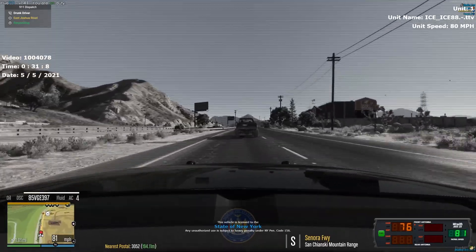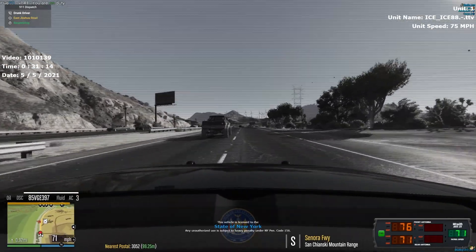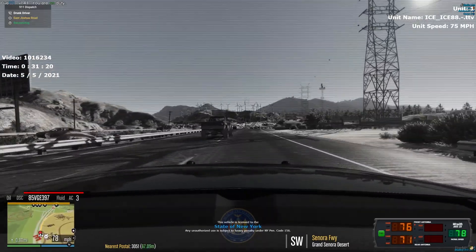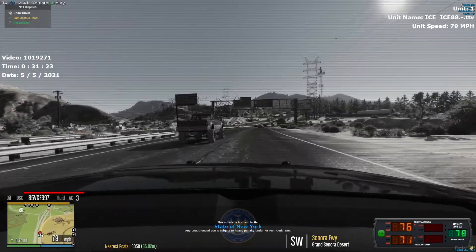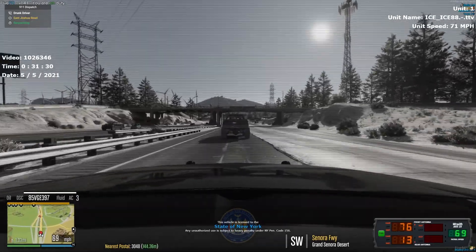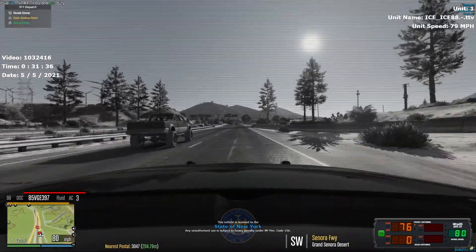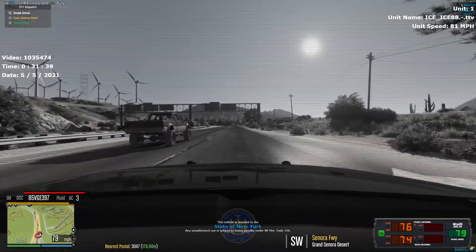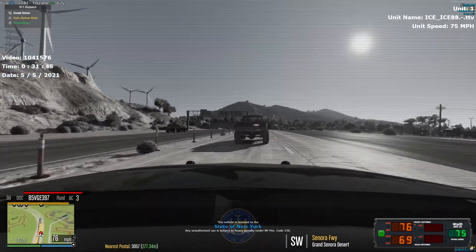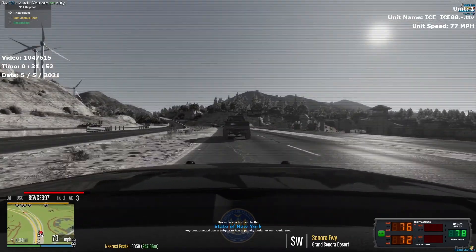One-eighteen, do you say north or southbound? I'm going to be passing the 68 overpass. Still at a high rate of speed. What's the 20? Location. Nearest postal right now is 3-0-5-7. We're going to be taking the left exit.